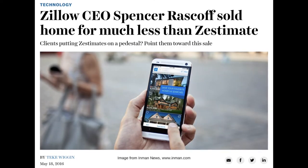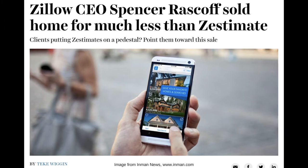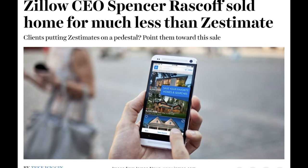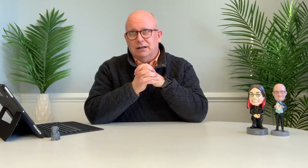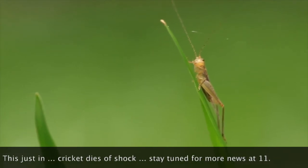Here's an example. Back in 2016, in February, then CEO of Zillow, Spencer Raskoff, sold his Seattle home for 40% — that's 40%, not $40,000 — but 40% less than Zillow's estimate, which for that particular home amounted to about $700,000. Let's let that sink in.